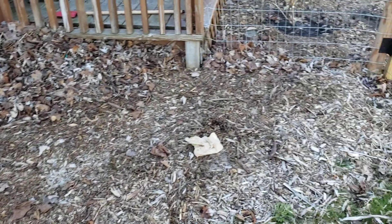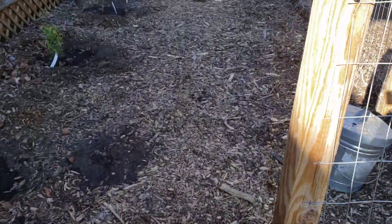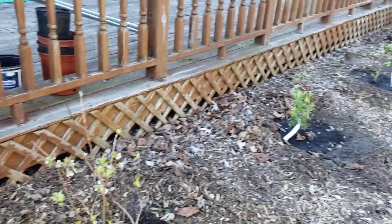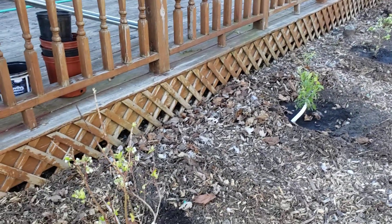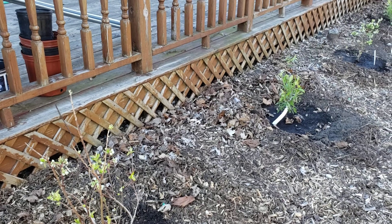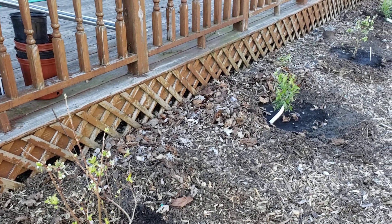The main reason I wanted to do this video is because I got my delivery from Fast Growing Trees. You can see here the blueberries — I got six of them. I got a Morningstar, a Toro, three Pink Lemonades, and an Aurora.